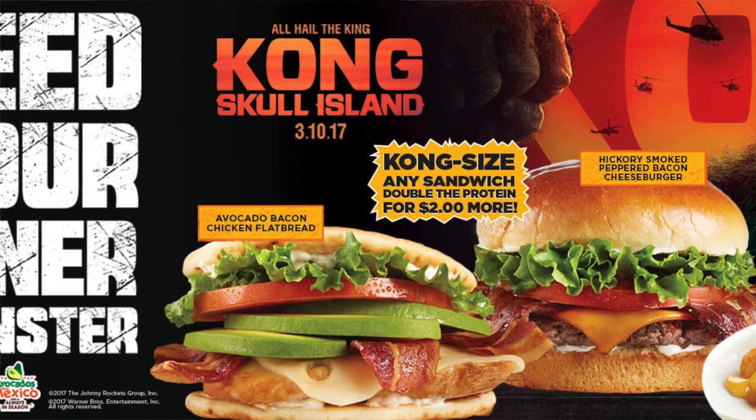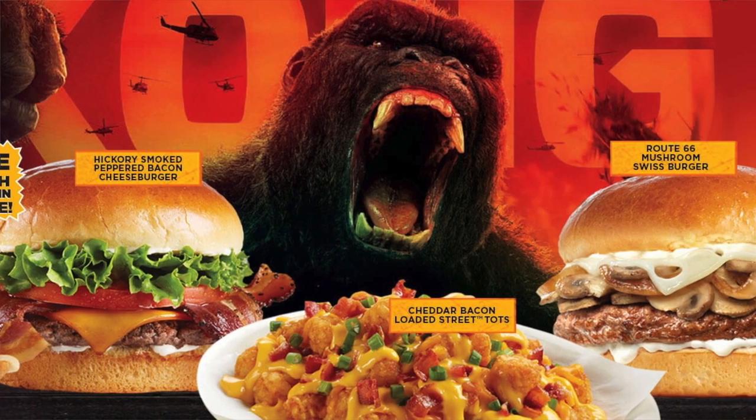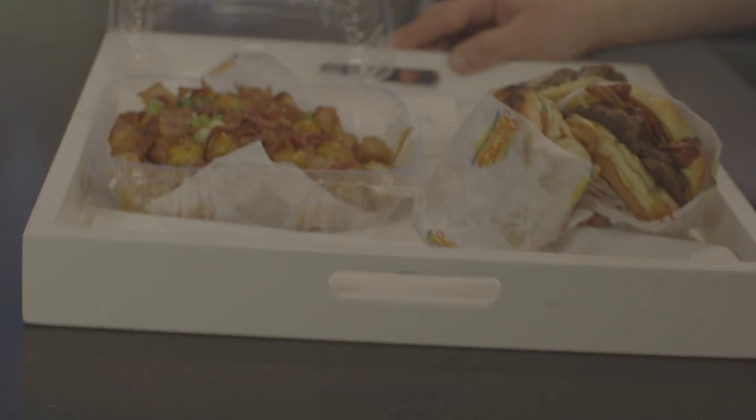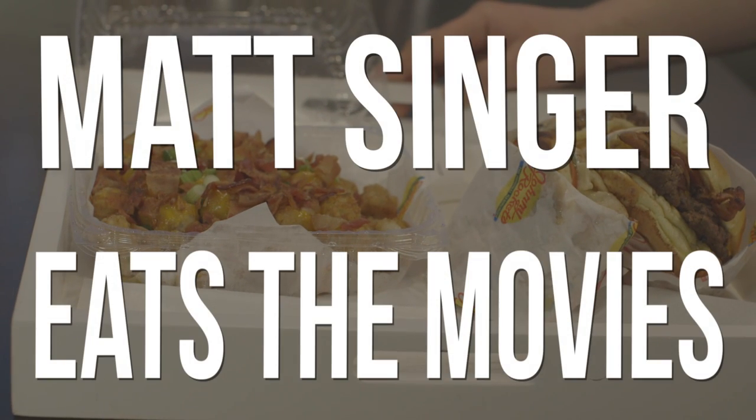Hey guys, this is Matt Singer from Screencrush.com and today I am testing the limits of human endurance. I am here with the Kong Skull Island menu from Johnny Rockets. Burgers, street tots and two different milkshakes and I am about to eat all of it, so I guess let's just dive in and see how it goes.